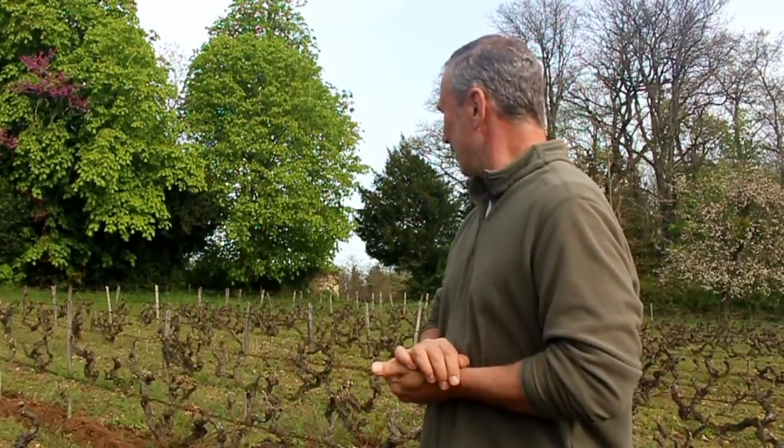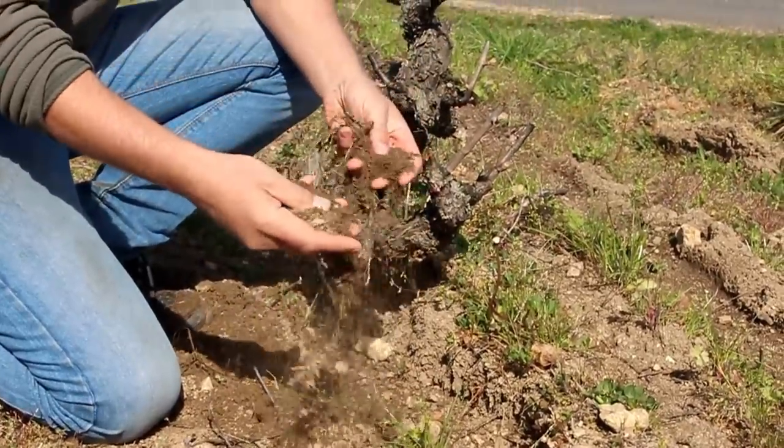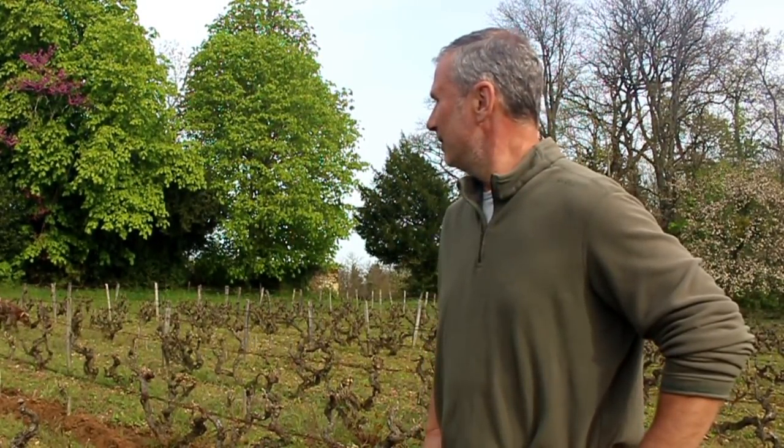You can see that the soil, the ground — there's lots of growth, it's alive. And that's sort of in contrast with vineyards that are not organic, because we don't use any herbicides, we don't use any pesticides, and that's an important part of organic farming.